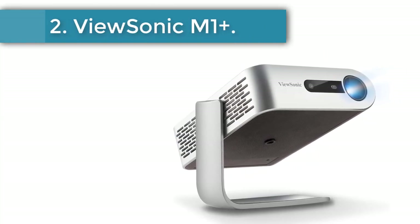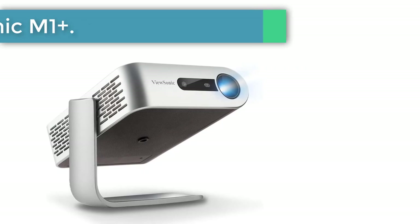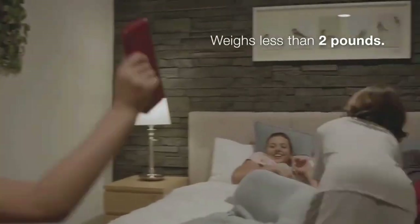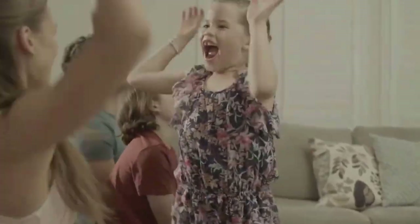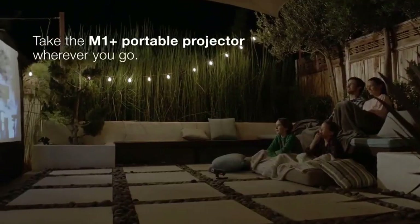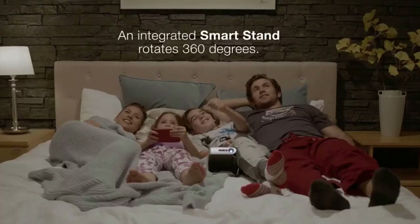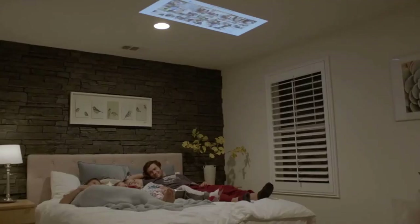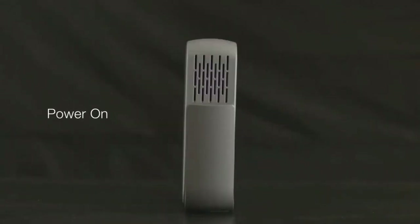Number 2: ViewSonic M1 Plus. The ViewSonic M1 Smart Projector is one of our favorites on this list because of its self-contained versatility. The stand built into the projector swings up to protect the lens when closed. When open, the stand can point the projector where it needs to go. Overall, this entry gets high marks for design because of its clean look and built-in kickstand.